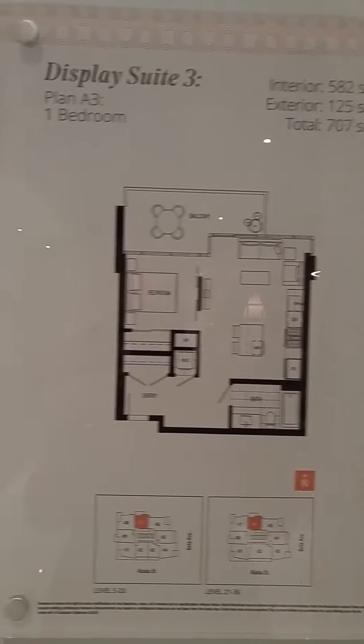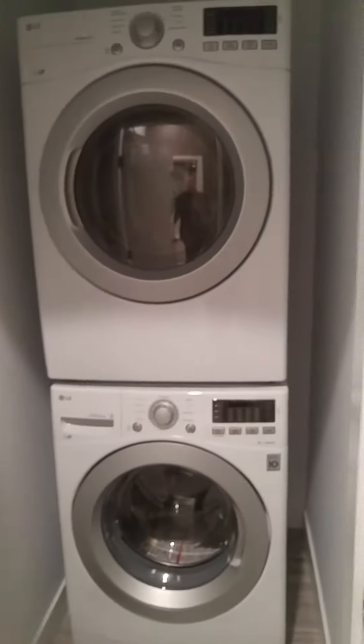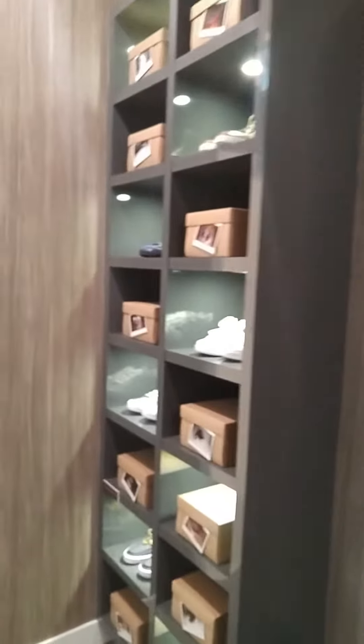Welcome to a one-bedroom at Lumina — 582 square feet, this is Plan A3. Directly in front of you, you have your full-size LG washer and dryer, and a huge amount of space in the entrance. You could actually have built-in units here.